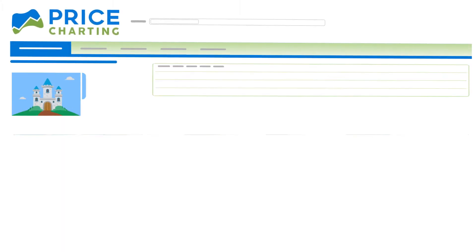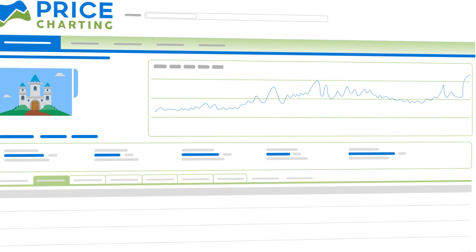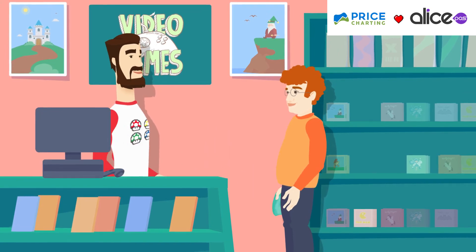Price Charting also keeps a price list updated daily that you can integrate directly into your point-of-sale system. You can see the price evolution of each item from only one software, Alice POS.